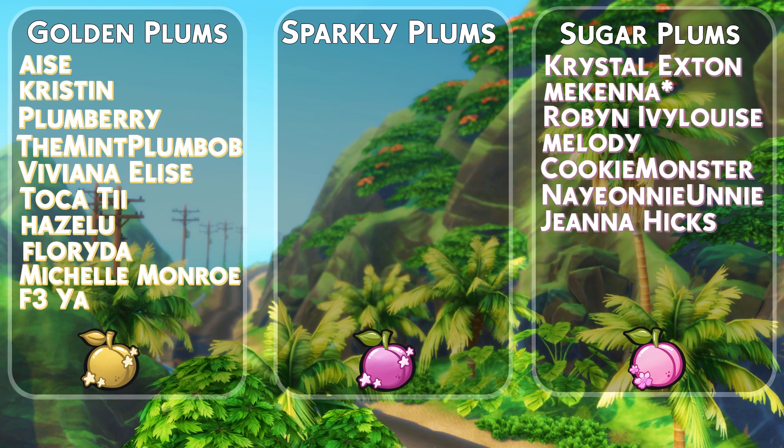A quick thank you to all of the channel members: thank you Ace, Kristen, Plumberry, TheMintPlumbob, VivianaElise, Tocherty, Hazeloo, Florida, Michelle Monroe, F3YA, Crystal Exton, McKenna, RobinIvyLouise, Melody, CookieMonster, NaomiUnie, and Gianna Hicks. I really do appreciate it.